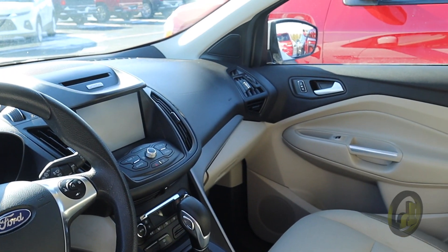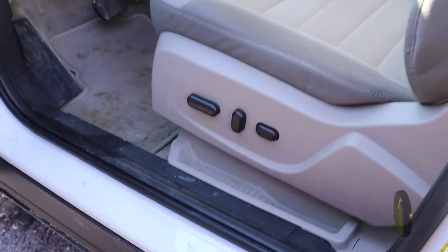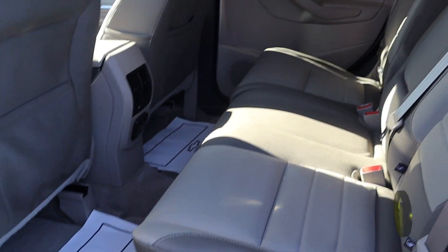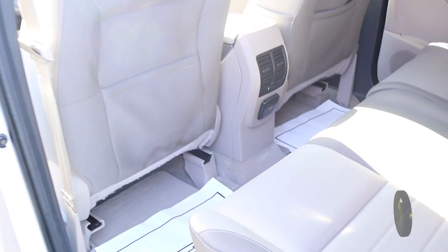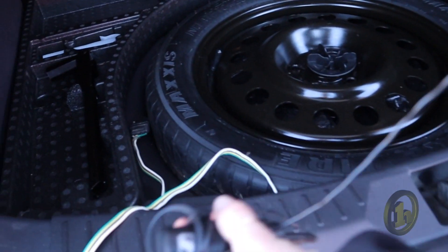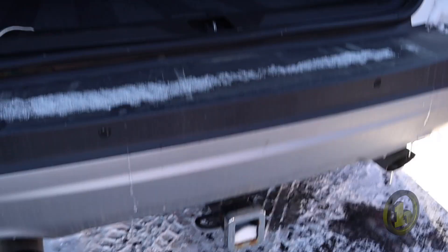You've got your steering wheel controls, and then the back area here — it's a good space back there. Let me show you the cargo space. It's got a lot of cargo space, so the seats will fold down. There's a harness here, and they have a hitch on there which is nice.